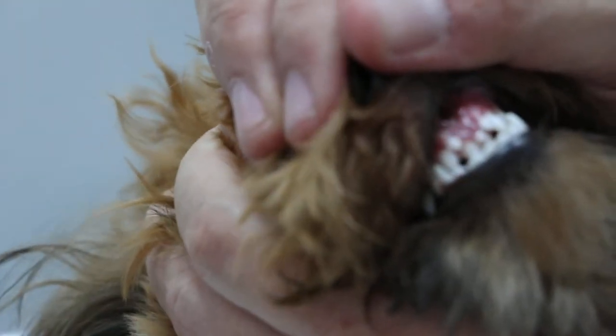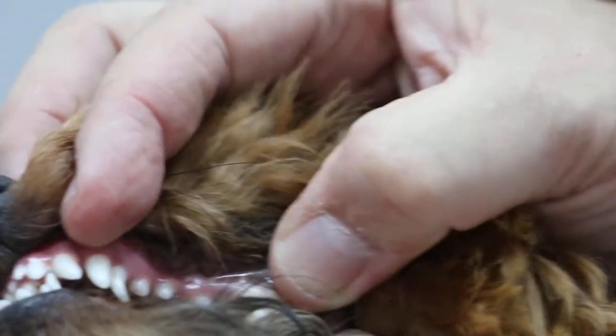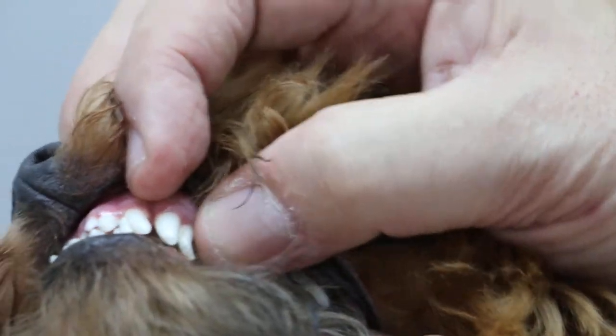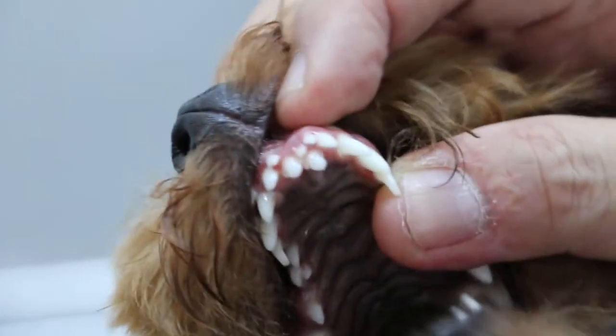So we just talk to him and relax. On this side, this is the puppy one — the sharp one. It's a canine. And then behind, the molars and pre-molars are normal — permanent teeth. So at 7 months, this puppy canine tooth should have dropped out, but it hasn't dropped out.